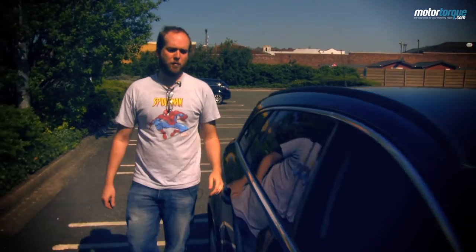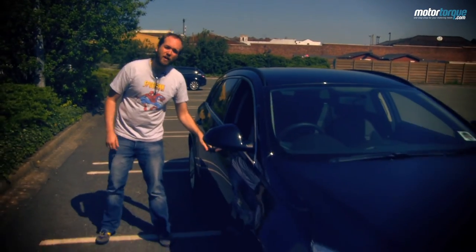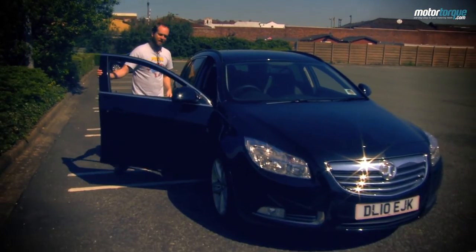All told, the Vauxhall Insignia Sport Tourer is hard to fault, but for more interior space and a sportier drive, the Ford Mondeo estate may appeal.